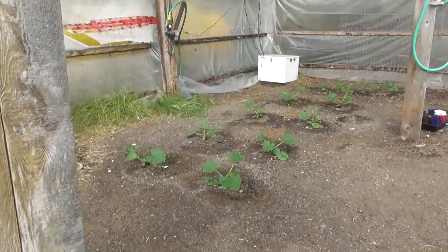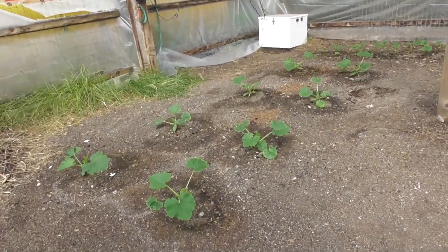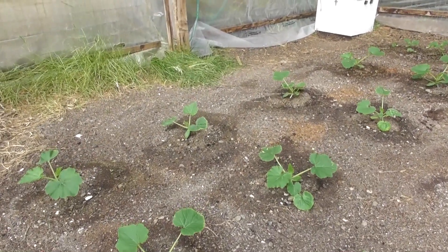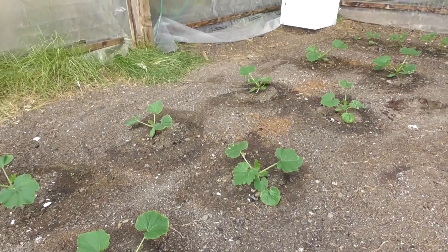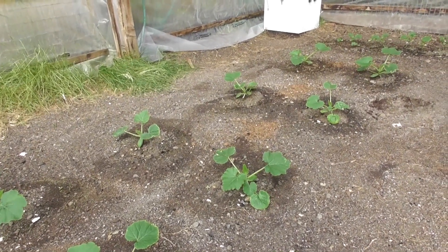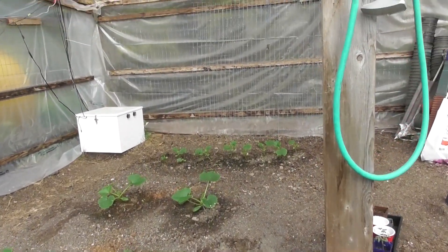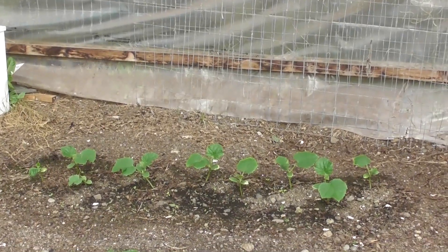We've got the zucchinis — they're going lovely, look at these babies. These are actually only about six weeks old and they're just growing pretty good. Back here we've got cucumbers.